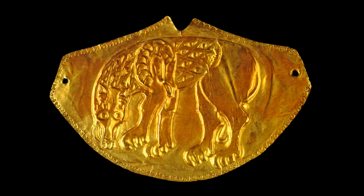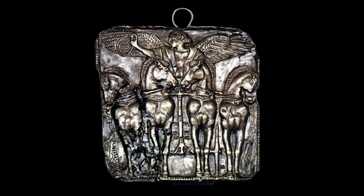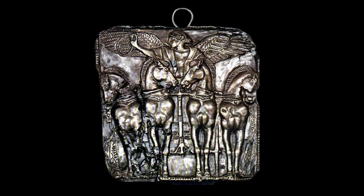Undoubtedly the Persian influence is strongly expressed in the choice of vessel form. Closest parallels are the gold specimens from the Scythian find in Filipovka, finds from Iran and Asia Minor, and the specimen from the Panagyurishte treasure.